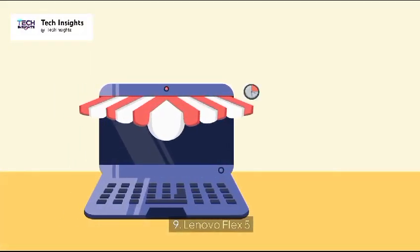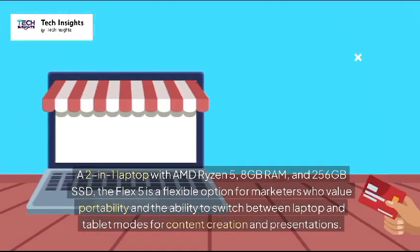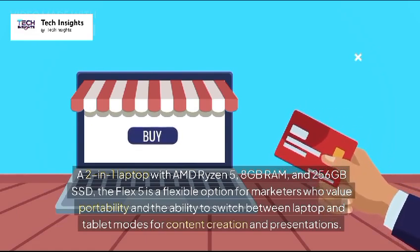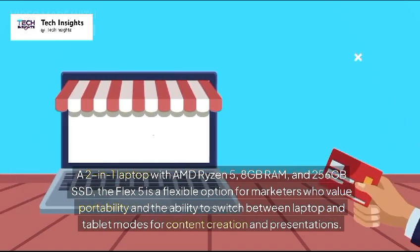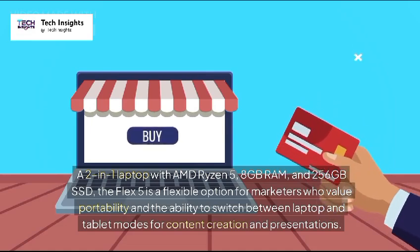9. Lenovo Flex 5 — Price: $550. A 2-in-1 laptop with AMD Ryzen 5, 8GB RAM, and 256GB SSD. The Flex 5 is a flexible option for marketers who value portability and the ability to switch between laptop and tablet modes for content creation and presentations.